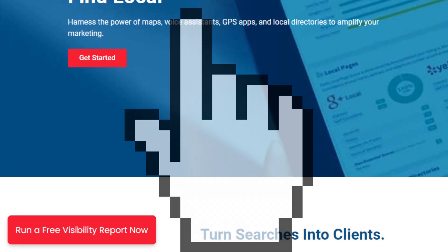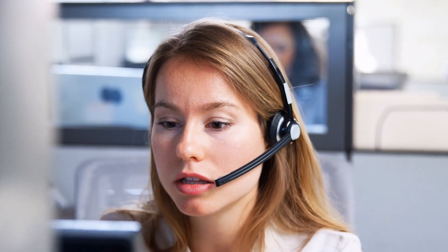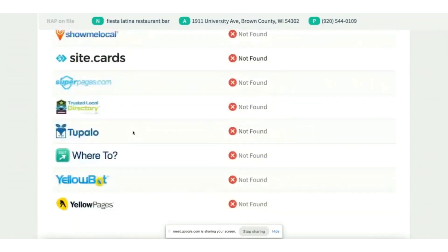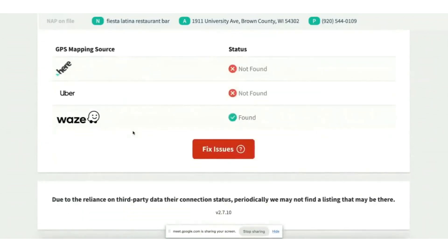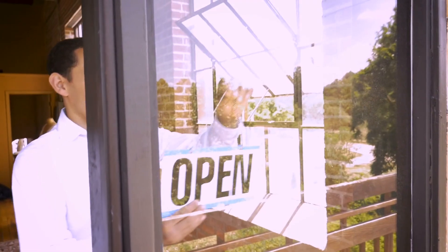Getting started with Find Local is simple. Ask your Indoor Media representative for an online visibility report. We'll scan our submission network to show you where your business isn't listed and identify any incorrect information. Find Local is ideal for businesses targeting a local audience and is especially crucial for new businesses or those who have recently moved or changed their name.